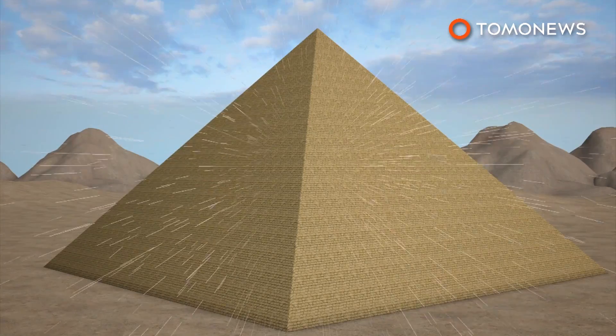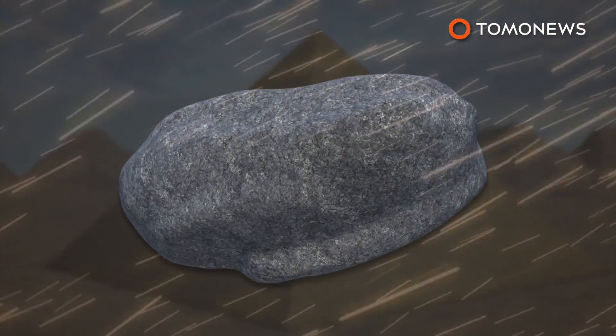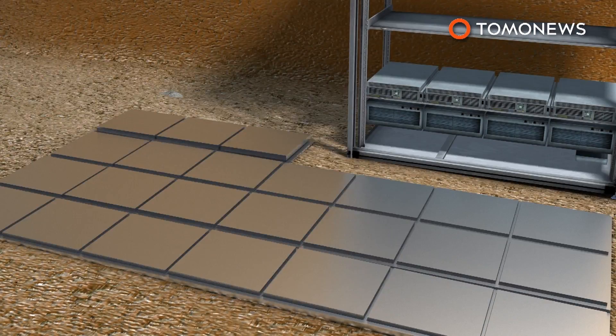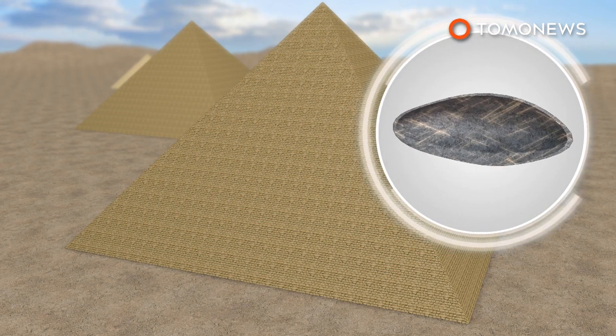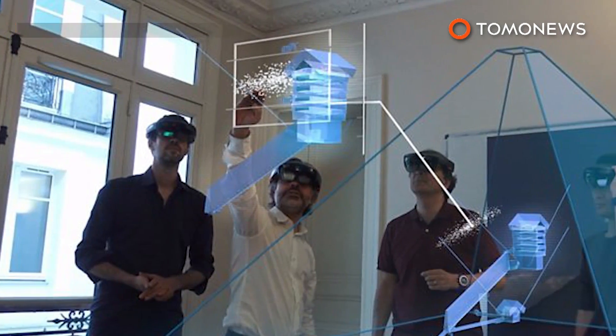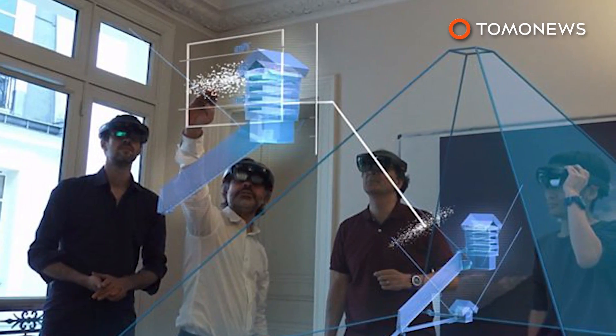The void was detected using cosmic ray muons, which are high-energy particles that shower the Earth. Muons pass through empty spaces easily, but can be absorbed or deflected by dense materials like solid rock. Three different muography technologies used to measure muons in the pyramid all detected the same void in the same position. But because the technique is low-resolution, it's difficult to determine the exact shape or function of the void.